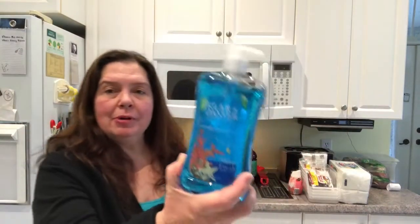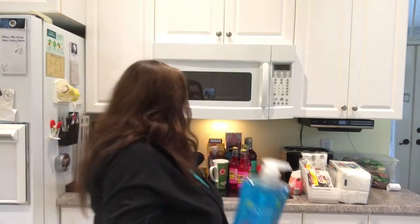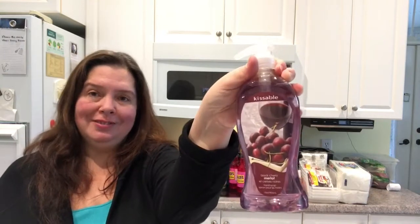My Dollar Tree had these Dad's old-fashioned cream sodas and they look really yummy — usually these Dad's drinks are really yummy. So I got some of these for my guys. Also a repurchase of my hand soap, the Clara in Denver, and the Kissable Merlot. So those are just items that I buy all the time — you see them in almost a lot of my videos.